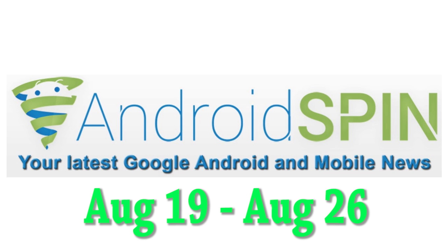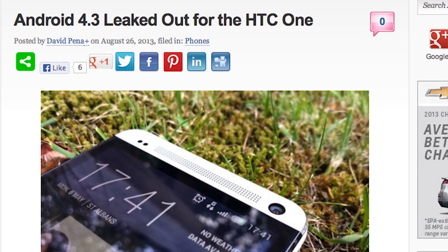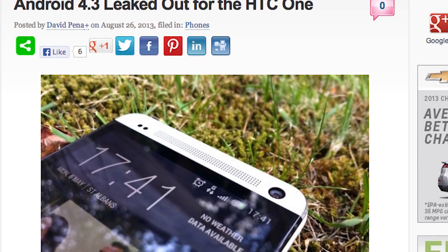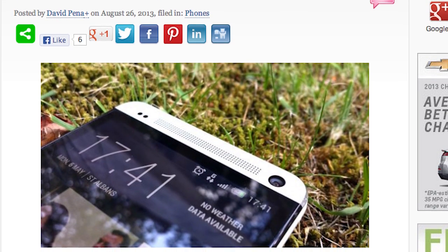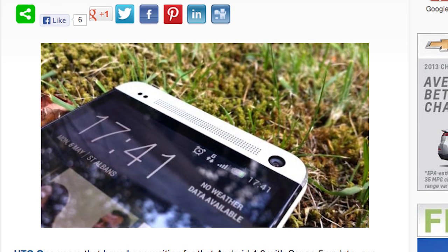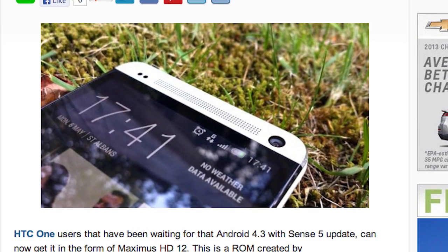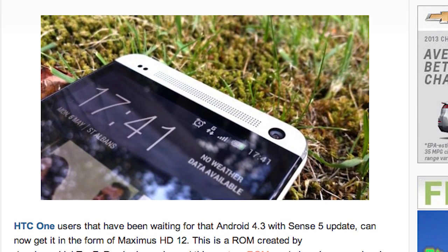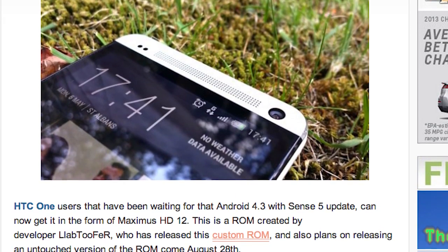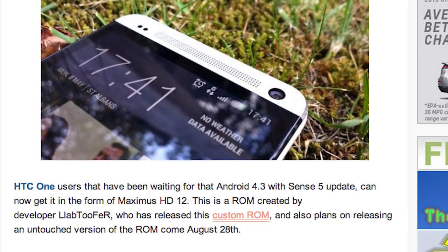There seems to be a leaked HTC One ROM that just surfaced over the weekend. HTC One users are waiting patiently for a new update — we know we're going to be skipping Android 4.2.2 and going straight to 4.3. This comes from developer lab twofer, who made this custom ROM but plans on releasing an untouched version on August 28th, so you can get an idea of what Android 4.3 with Sense 5 is going to be like. If you want to try it out, check the links below — we have the XDA thread for you — but remember, flash at your own risk.